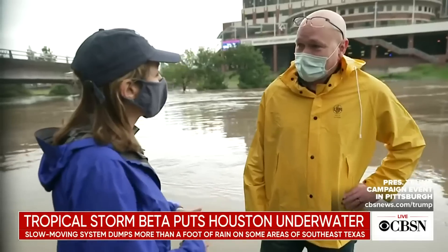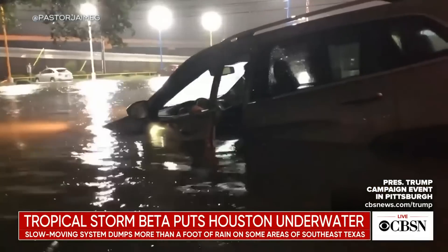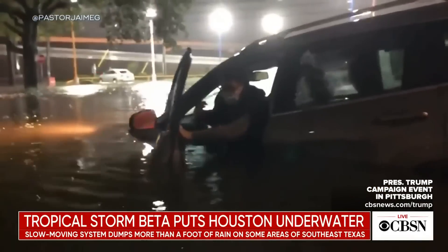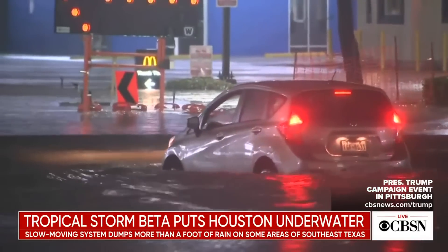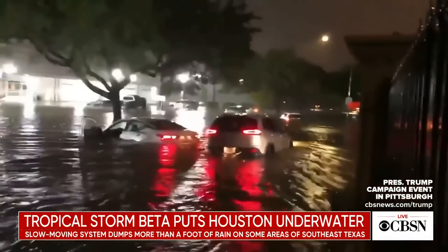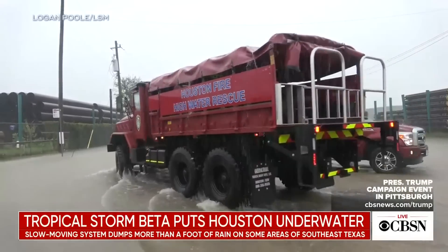How worried are you? Very worried. Every time it drains, we start worrying, especially after Harvey. Many were caught off guard — this man ditched his car just in time. Others were ignoring the warnings. More than 100 high-water rescues in Houston as the now Tropical Depression barely budges.